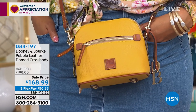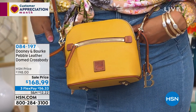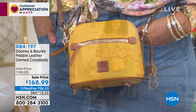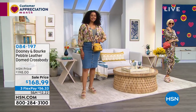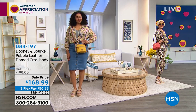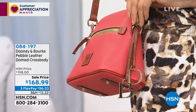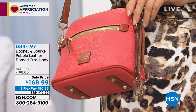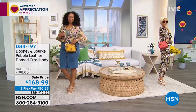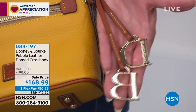I love the adjustability of the strap. Kenya, you're 5'10", Carol you're about 5'8", and I'm 5'2" — isn't it nice that we can all adjust to where we want this to drop? The leather is fully 100% leather all the way throughout. You can see the DB tassels off to the side — so you know you have a high-end designer.